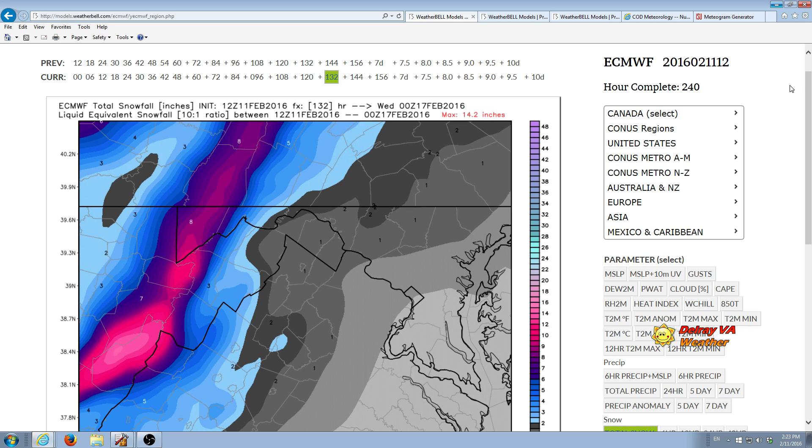I'll wrap it up there. If you have any questions, just give me a tweet at Pat Penn — that's P-A-T-P-E-N-D. I'll try and answer them. I probably am not going to do another winter weather update until tomorrow, maybe tomorrow afternoon, if nothing changes with the morning model runs. Thanks a lot.